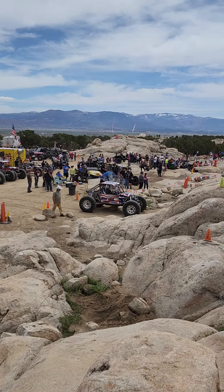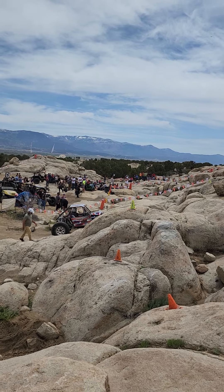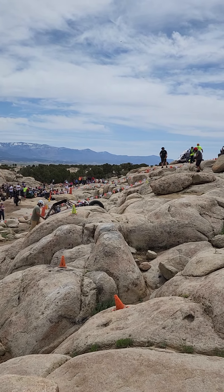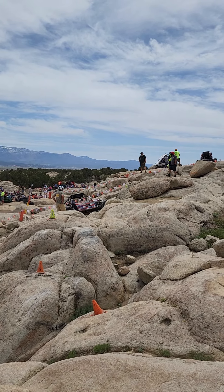Okay, we're on course two of the day. I am going to stand still — there's not a lot of room around here. Hopefully you'll get to see some of the action. There's a good climb over there that you can't see the bottom of, but you can see the top.